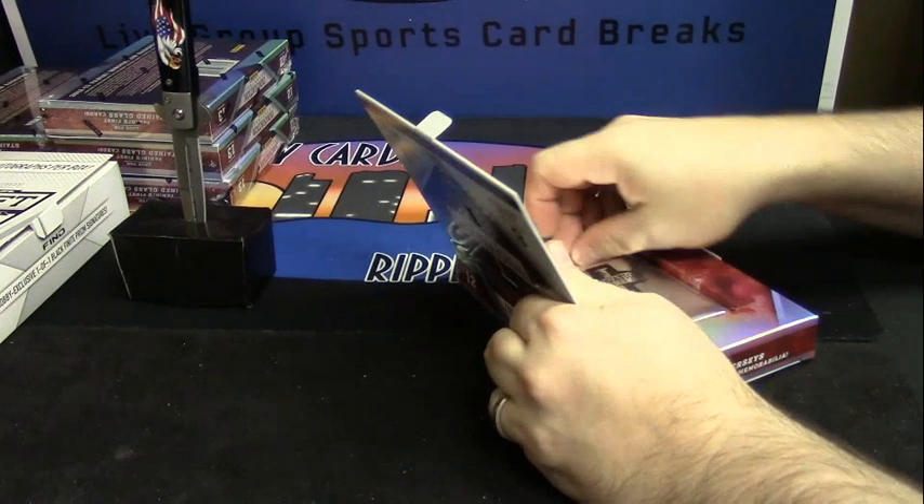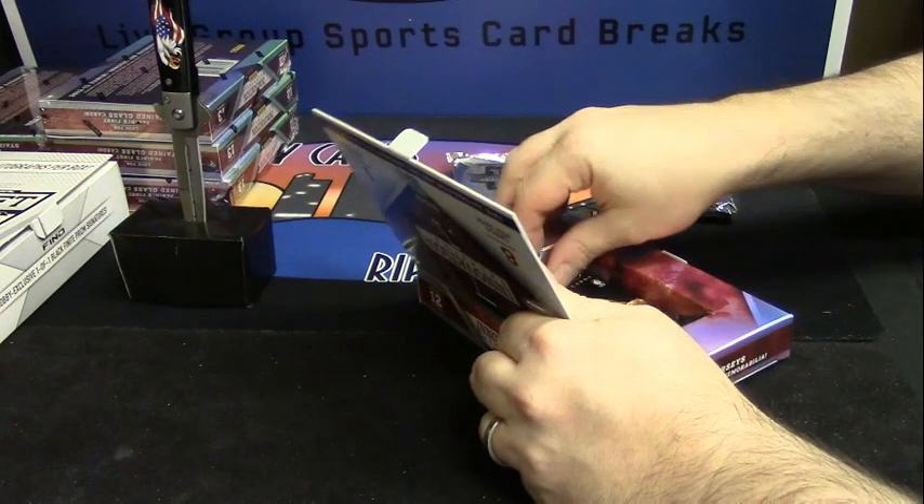Man, I've got to do the hammer. I've got to drop the hammer.